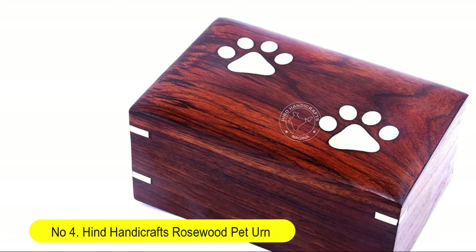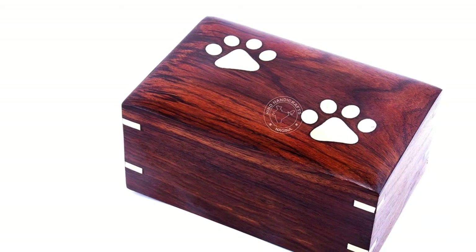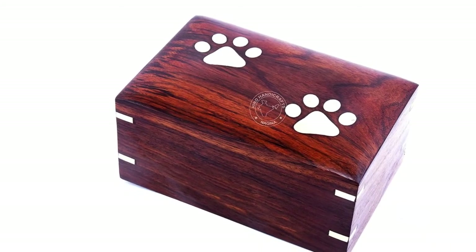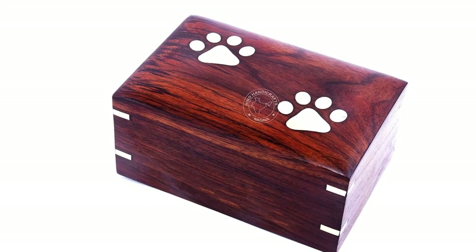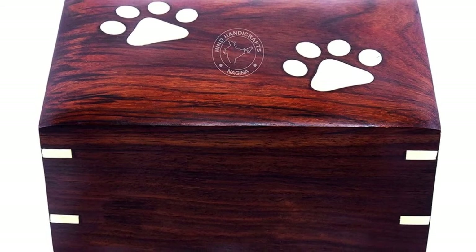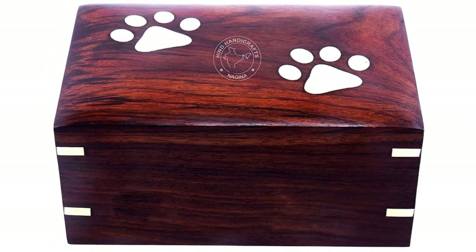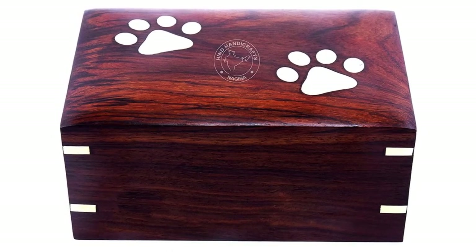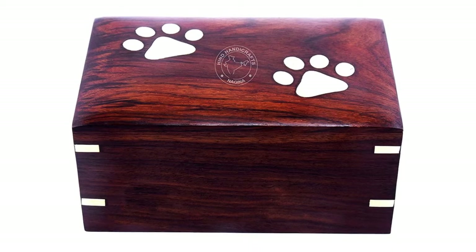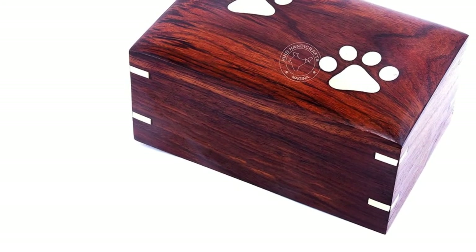Number four: Hind Handicrafts rosewood pattern for dogs and cats — a memorial keepsake urn for ashes in a photo wooden box cremation urn. The urn comes with bottom opening secured with screws, 100% beautiful handmade and handcrafted wooden cremation urn for human ashes, made by skilled artisans. It is unique, durable, and affordable.